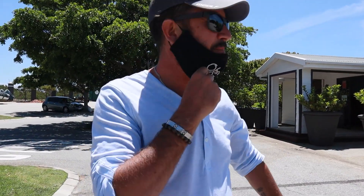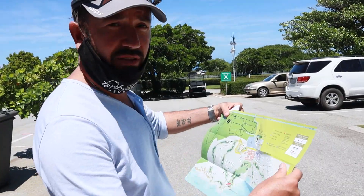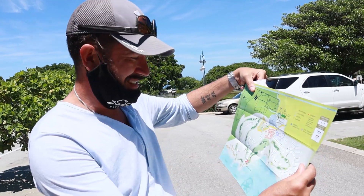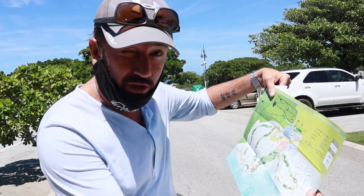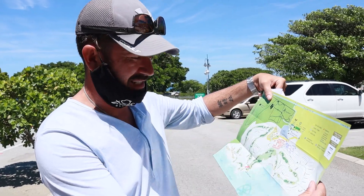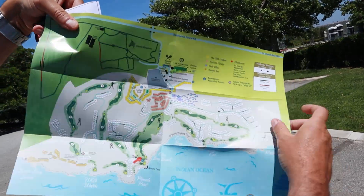We've just arrived at Pinnacle Point Golf Estate and we're going to go and get our keys so we can get into the estate. We've just received our map to show us where our accommodation is, because this place is huge — it's not just one golf course, the estate itself is massive.